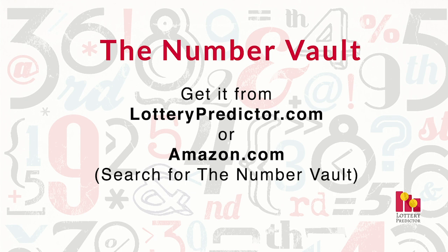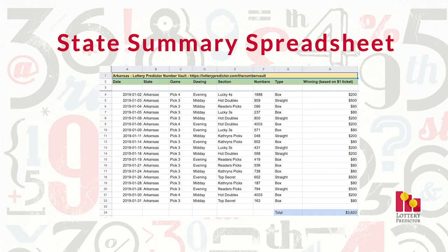Before I dive into it, if you want to get a copy of February's tip sheet, which is now out, you can get the Number Vault at LotteryPredictor.com — just find the link in the main menu or at the very bottom of the page — or you can get it on Amazon.com. I'll leave the link in the description of this video. I also put together a spreadsheet with the 12 months we've been tracking, showing all the states, numbers, and sections in the tip sheet, to prove it's hitting. The link for that will also be in the description so you can verify all the figures.